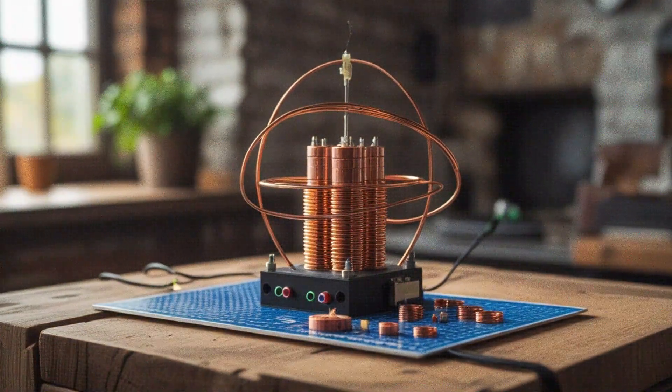But curiosity is stronger than doubt. So I gathered components: neodymium magnets, copper coils, a pulse circuit, and a small inverter. My goal wasn't to prove or disprove Maxwell's claims — it was to understand the science behind the myth.